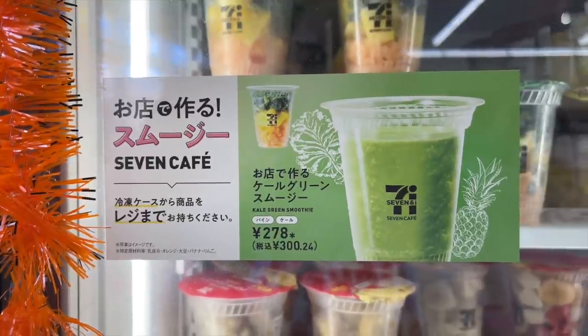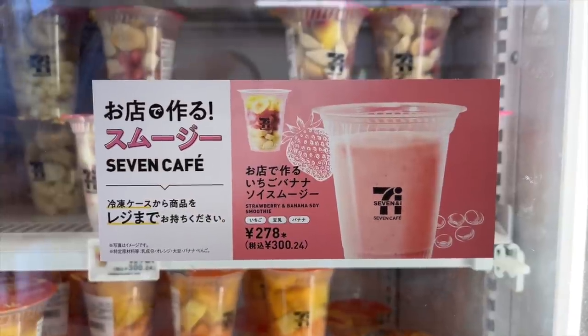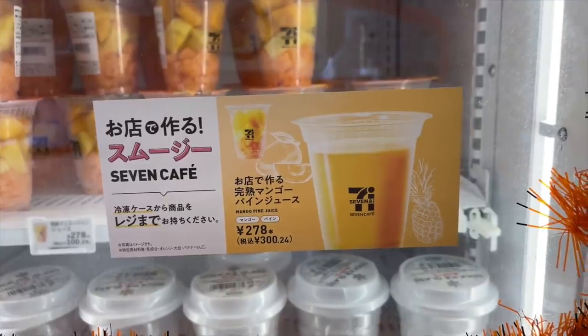There are five different flavors altogether: a kale green, blueberry yogurt, strawberry banana soy, banana juice, and also a mango pineapple.